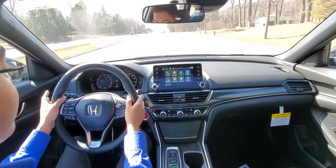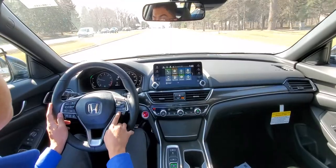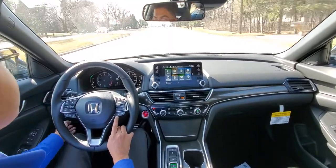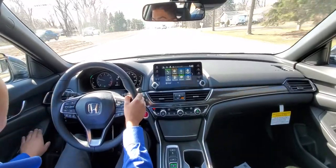Real soon we'll get on the highway and I'll be able to show you the Honda Sensing Suite, which is your lane keep assist, radar-guided cruise control, your road departure mitigation along with the blind spot monitor.